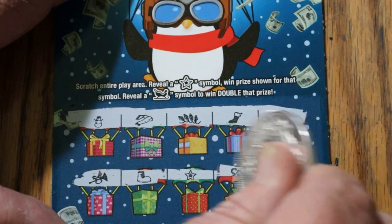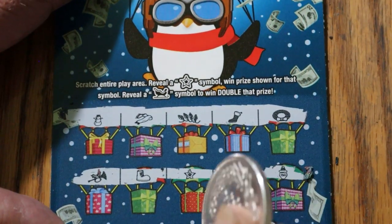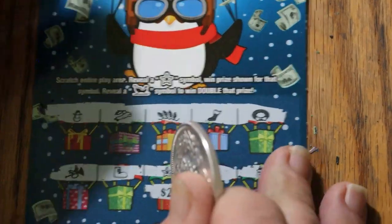And there's a star — so we got something there. What are we getting out of this thing? $2 more.